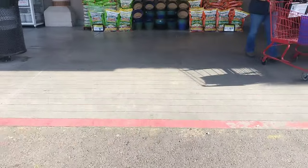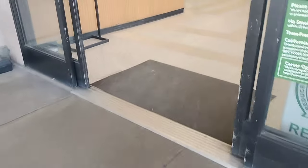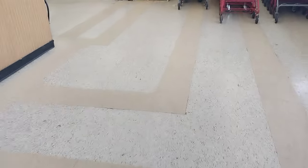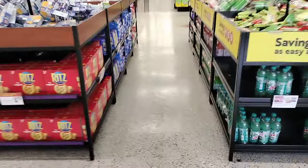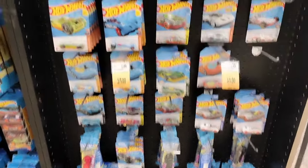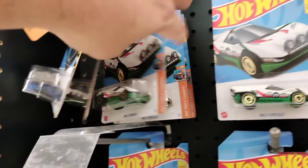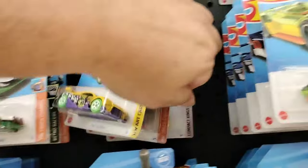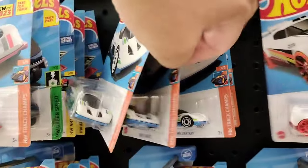Alright YouTube fam, we're going to visit this grocery store. I haven't been here for a minute — I want to see if they still have Hot Wheels on the end caps. Let's check it out, see what they have. Alright guys, they have a few Hot Wheels but it's pretty bare. I noticed they do have some five packs now — we'll check those out after we look at the Hot Wheels.